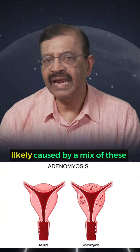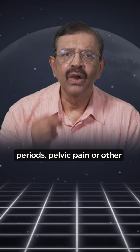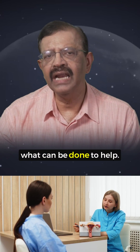To wrap it up, Adenomyosis is likely caused by a mix of these factors. If you're dealing with heavy periods, pelvic pain, or other symptoms, it's a good idea to see your gynecologist to figure out what's going on and what can be done to help.